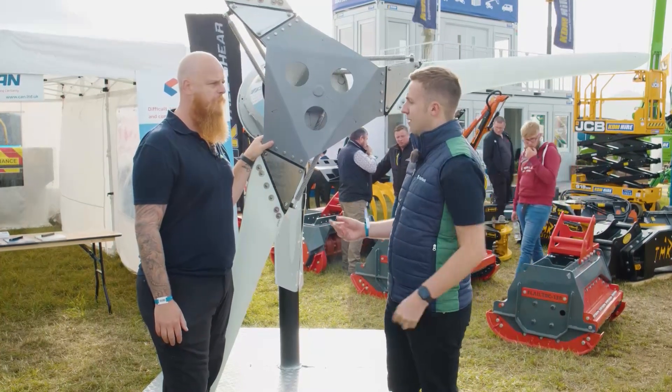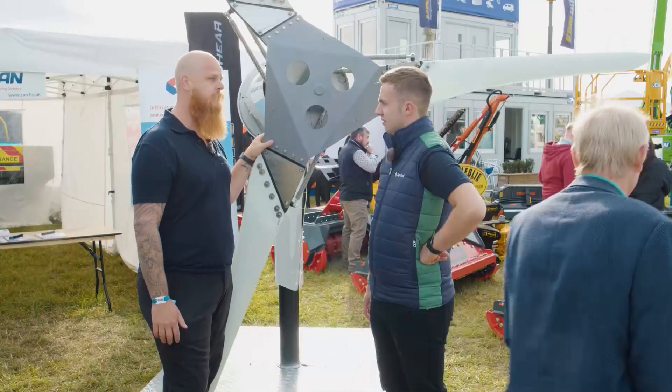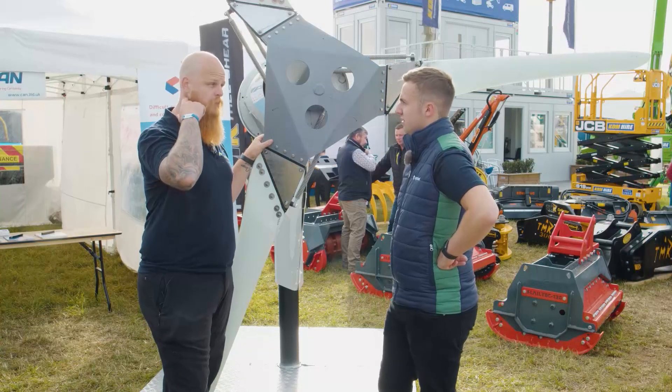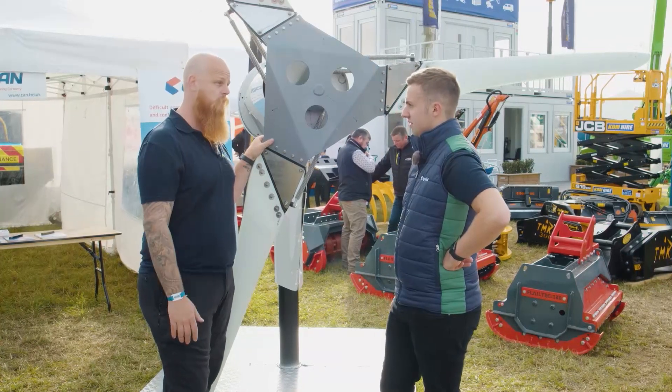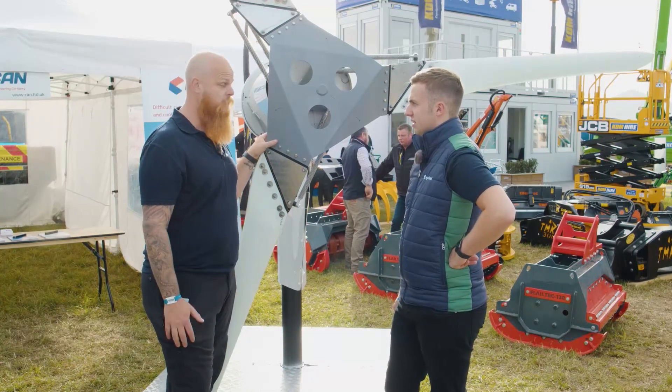So what sort of benefits could farmers expect if they installed this turbine on the farm? It could be producing power potentially 24 hours a day, as long as you've got decent wind speeds, which is a big advantage over solar — because you're only producing electricity when there's daylight with solar. But that's the main advantage really.